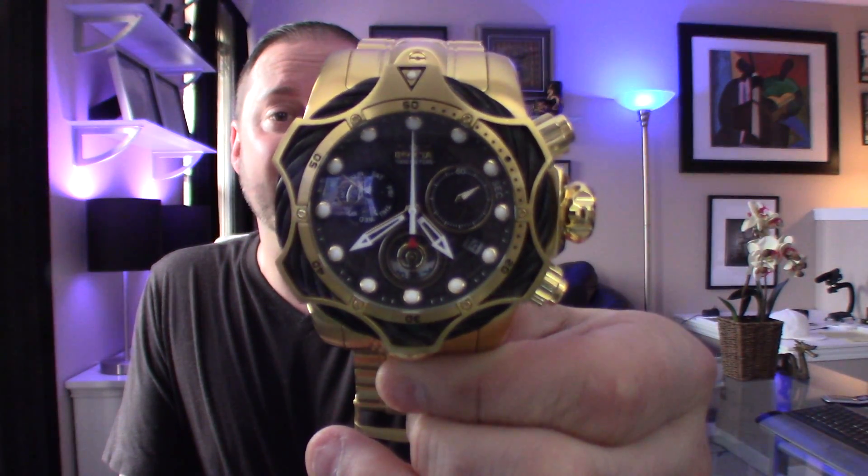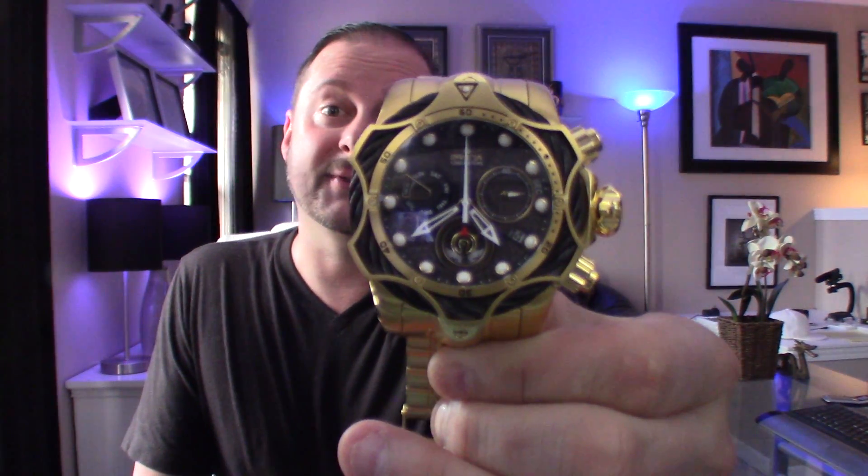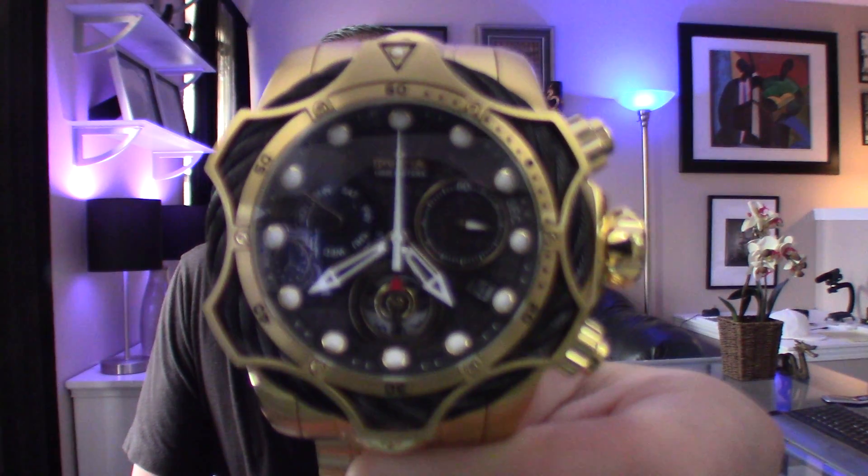The Venom watch is my very first Invicta I ever purchased, and that started the ball rolling on this obsession. Now everybody likes something different, and I don't ever claim Invicta is the best watch ever made. What I'm telling you is the amount of watch you get for the money is exceptional. Anybody who picks this up and compares it to watches comparably priced will feel that this watch is much better quality.